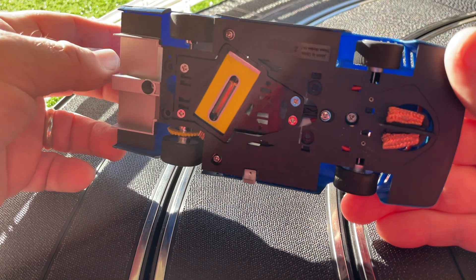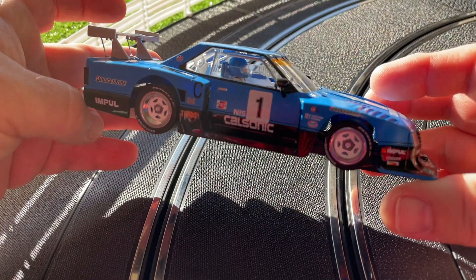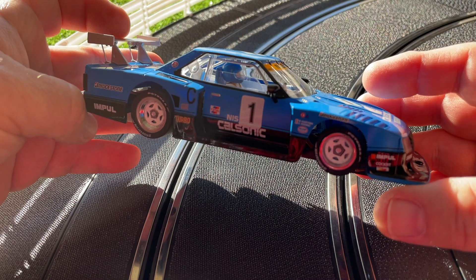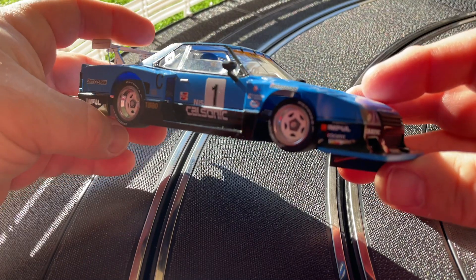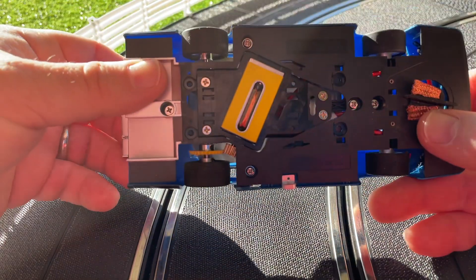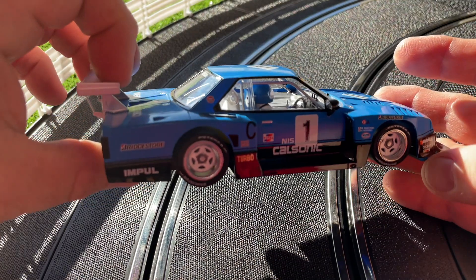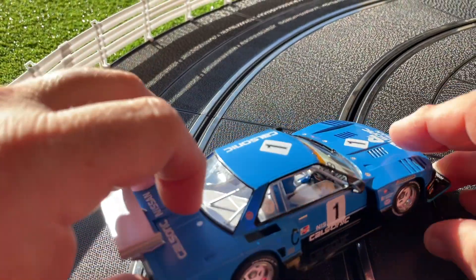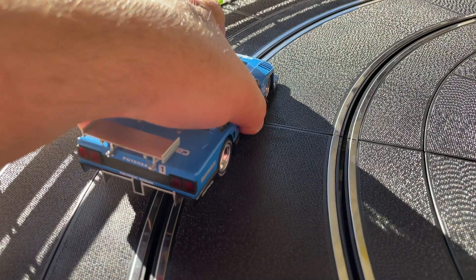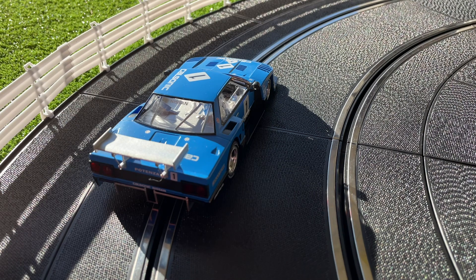If you're familiar with cars like Slot It and NSR but haven't tried Sideways, these cars are absolutely gorgeous — the quality is fantastic, the body is fantastic, the parts are fantastic. I'm really pleased to do some laps with this car today. I took out the magnet of course and got the beautiful stock rubber tires going. The car is just amazing around my Apollo car track — it sticks really well. It's a really enjoyable car to drive, and I'll do a couple more laps but I figured I'd do this little quick-hit video.